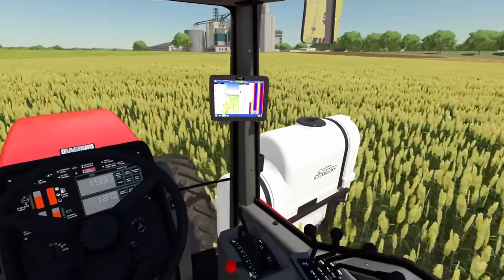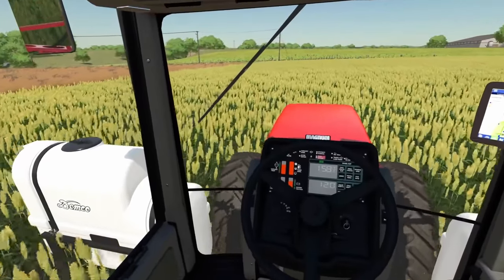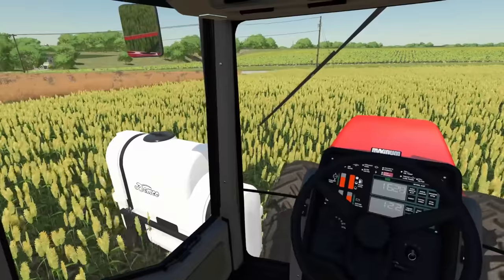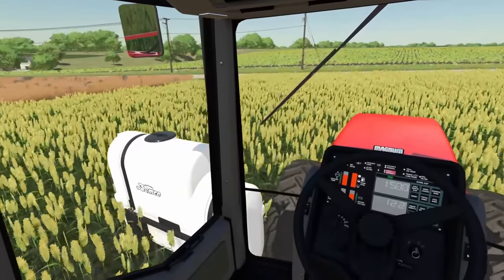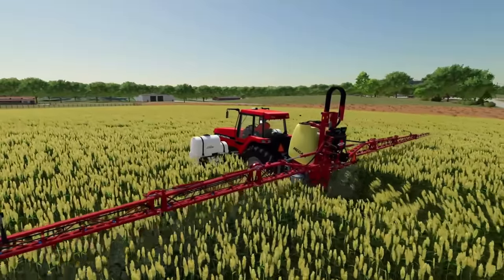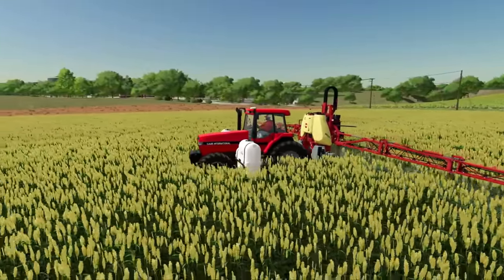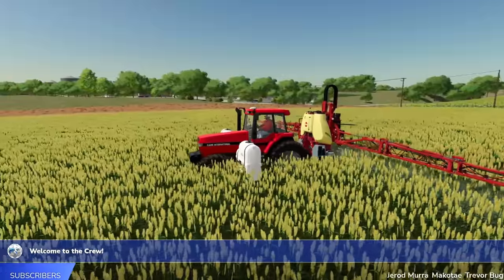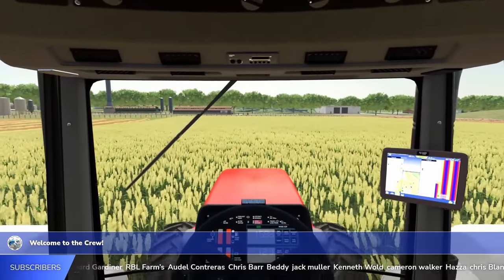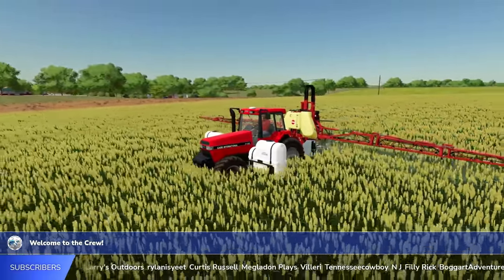Not a bad little spraying setup - what do you guys think? Case 7150 with some extra Demco tanks for capacity and the sprayer in the back. It's not a self-propelled sprayer but it's probably a lot cheaper by comparison. We're probably only a hundred thousand dollars into this, maybe a little less - way cheaper than buying a self-propelled sprayer. That said, I wouldn't mind getting one at some point but we'll wait and see. She goes through this field pretty quick - we need some bigger fields. My main focus of course is on those pigs - we need to get some swine out here.